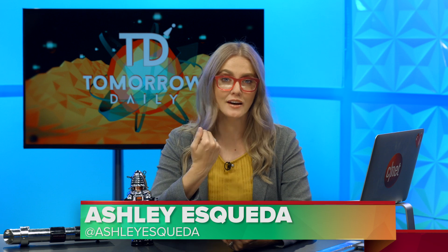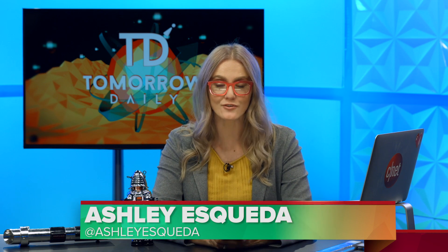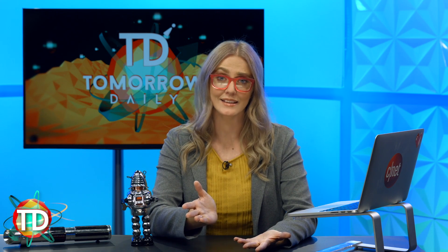Greetings, citizens of the internet. Welcome to Tomorrow Daily, the best geek talk show in the known universe. I'm Ashley Esqueda. Jeff Cannata is out on a shoot for today and tomorrow. You can check out some of the behind-the-scenes stuff on his Instagram, but for now, let's hit the headlines.